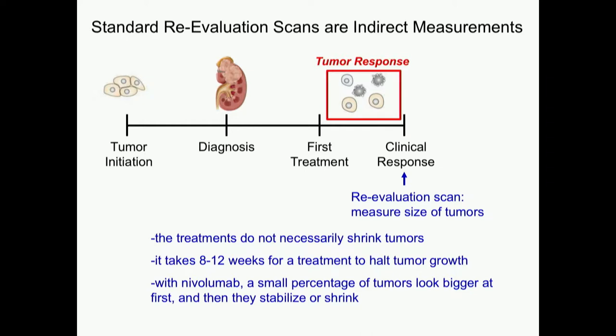Looking for shrinkage might not be the right thing. It takes 8 to 12 weeks to halt tumor growth and see it start shrinking. And as we just heard, with nivolumab, a small percent of tumors actually look bigger — the pseudoprogression phenomenon — before they stabilize or shrink. If we do a scan at 8 weeks and it looks a little bigger, then we treat for another 8 weeks or up to 6 months, what if it really was progression this whole time? We'd hate to lose all that time, but right now that's the best we have.